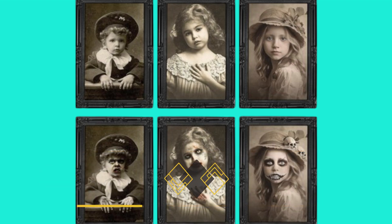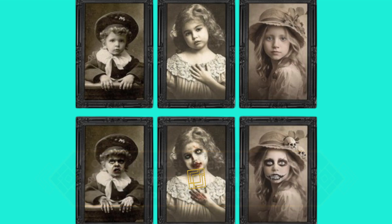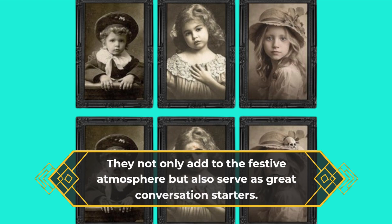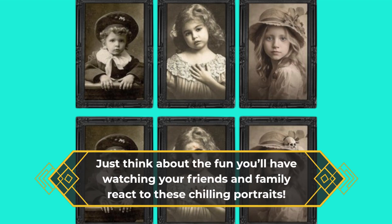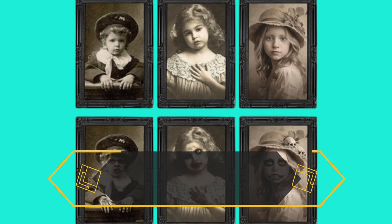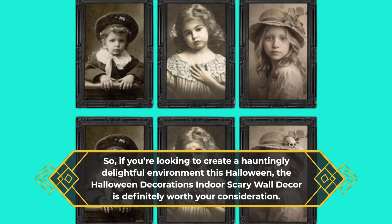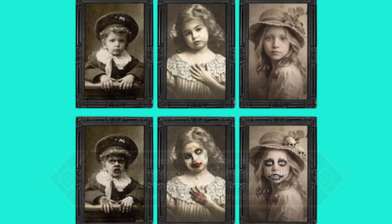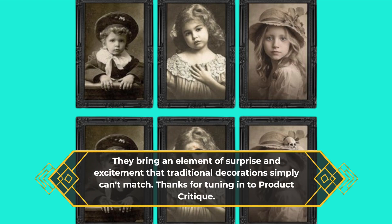One of the most delightful aspects of these frames is their ability to surprise and entertain. They not only add to the festive atmosphere but also serve as great conversation starters. Just think about the fun you'll have watching your friends and family react to these chilling portraits. So, if you're looking to create a hauntingly delightful environment this Halloween, the Halloween Decorations Indoor Scary Wall Decor is definitely worth your consideration. They bring an element of surprise and excitement that traditional decorations simply can't match.